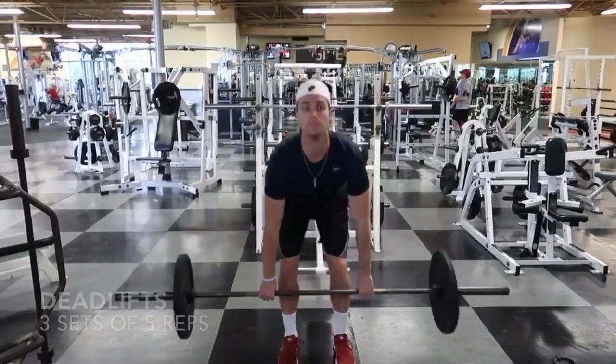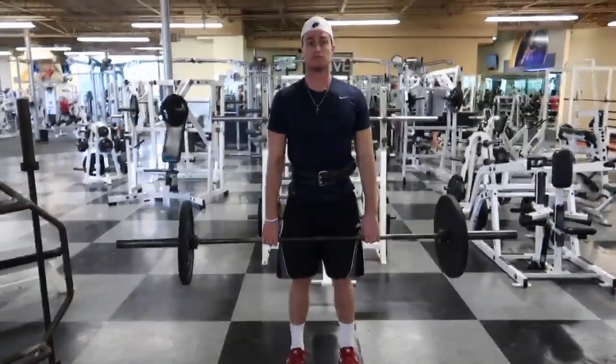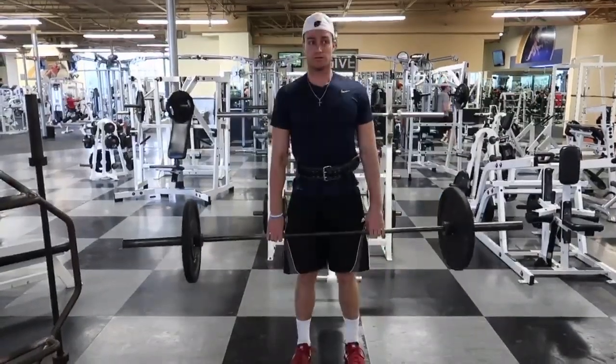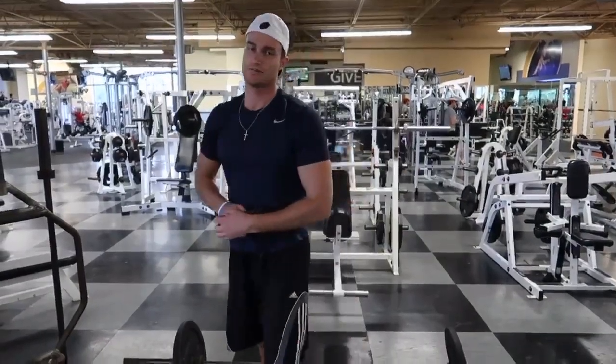Another exercise that Patrick loves to do, as mentioned in an article, is deadlifts. Deadlifts really help with lower body strength — your glutes and hamstrings. They also help with your core as well, making it a really good full-body exercise.